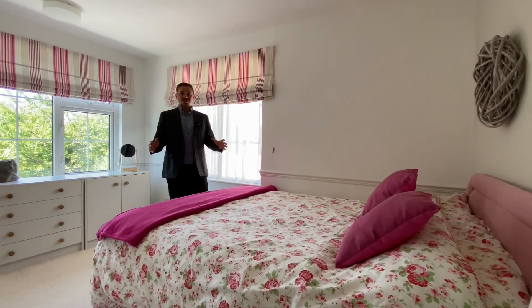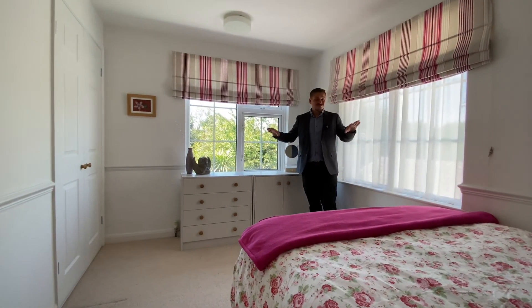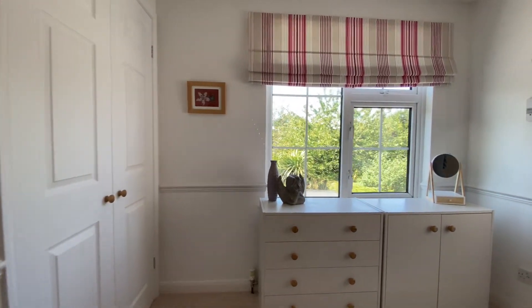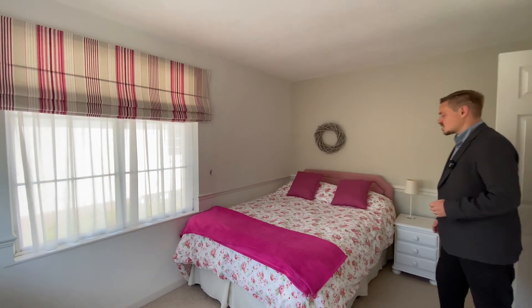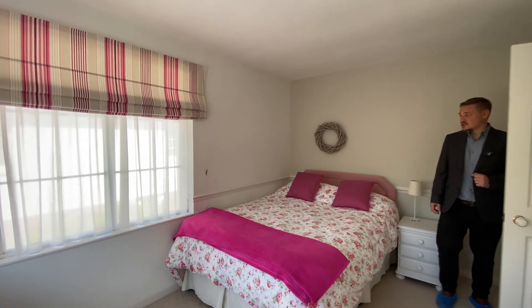If you're looking for a room to showcase the morning sunshine then look no further than this wonderful room. We've got a fantastic dual aspect flooding the room with natural light. Like the bedroom next door we've also got the advantage of a built-in double wardrobe, and plenty of space for your bed and all required freestanding furniture. A great sized room.